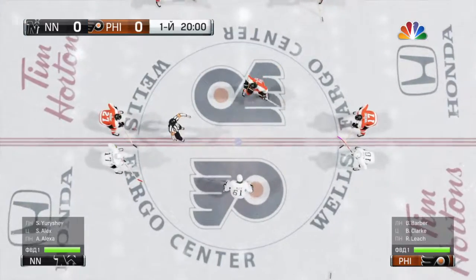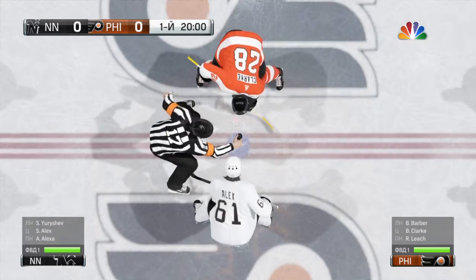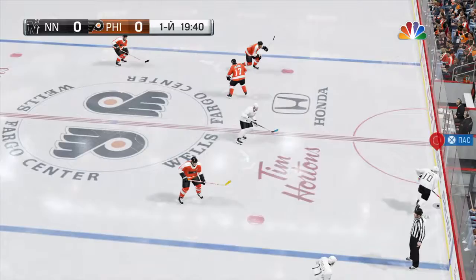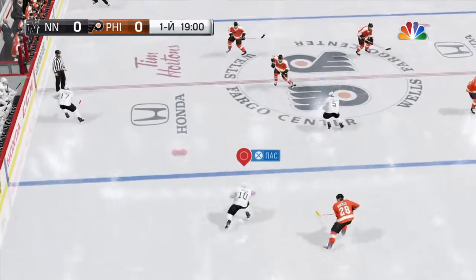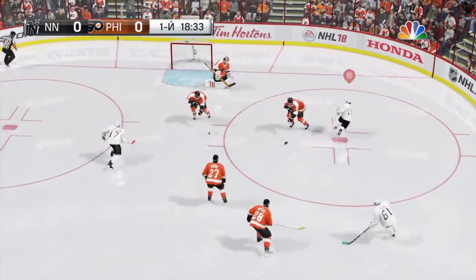The teams are ready, and so are we. North Stars have the first possession of the game. Anchorage is looking to get a roll going with another win tonight. Hard work and consistency will allow them to do that. Shoot. Save.